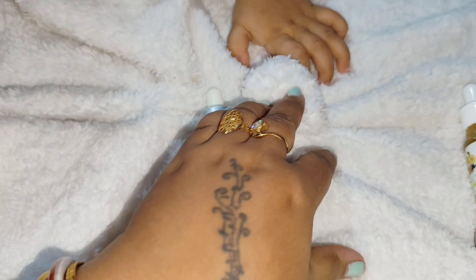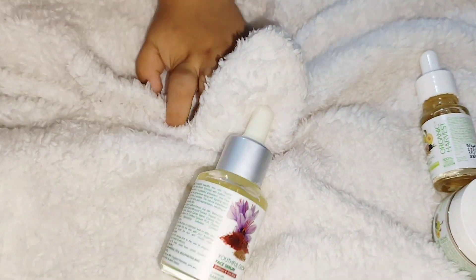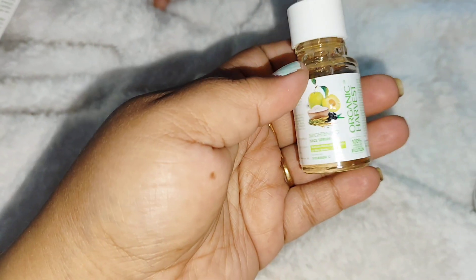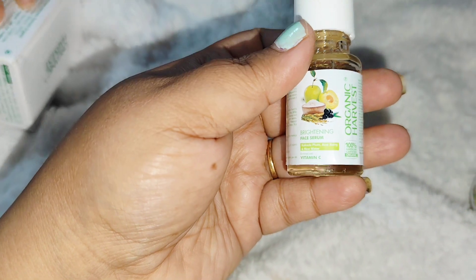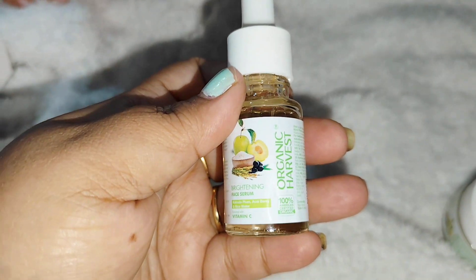I really like the formulation of this particular product because it was very skin-friendly and easily absorbed by the skin. The next product is this face serum which has Kakadu plum and berry.